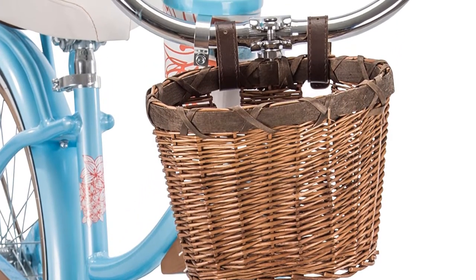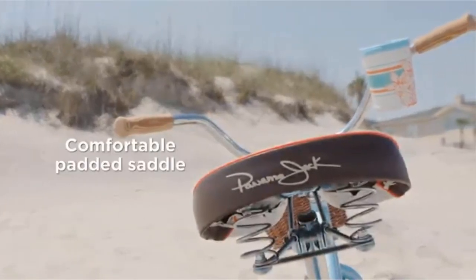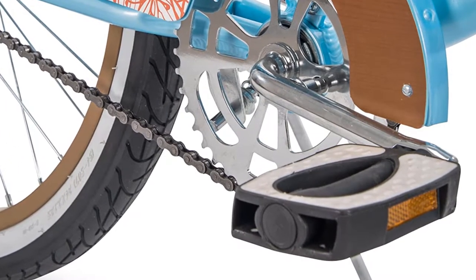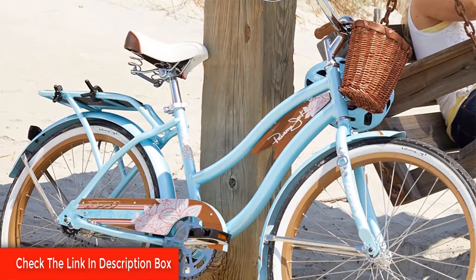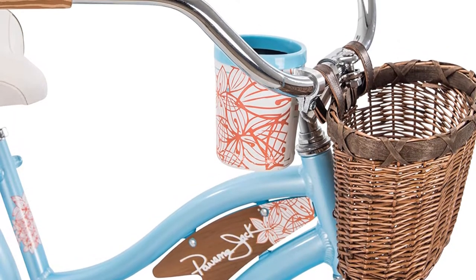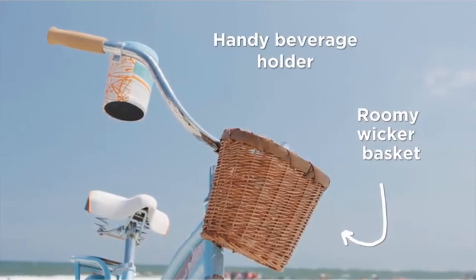White sidewalled tires and a front wicker basket add to the vintage appeal. The bike comes in six retro styles from creamy white to sky blue. Not one to compromise on comfort, Huffy also delivers its perfect fit frame, which allows the upright riding position and full leg extension typical of cruisers. The lightweight aluminum frame is a perfect match for salty beachside conditions. A dual spring padded seat and soft cork handlebar grips complete the comfort features. This easy, breezy Panama Jack Women's Cruiser is ideal for ages 12–19 and a rider height of 58–70 inches.